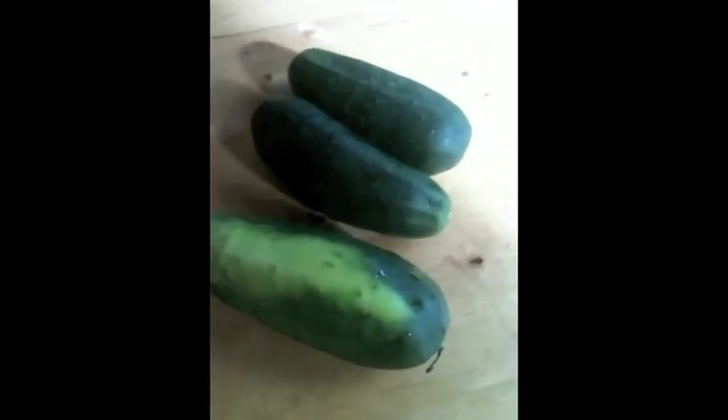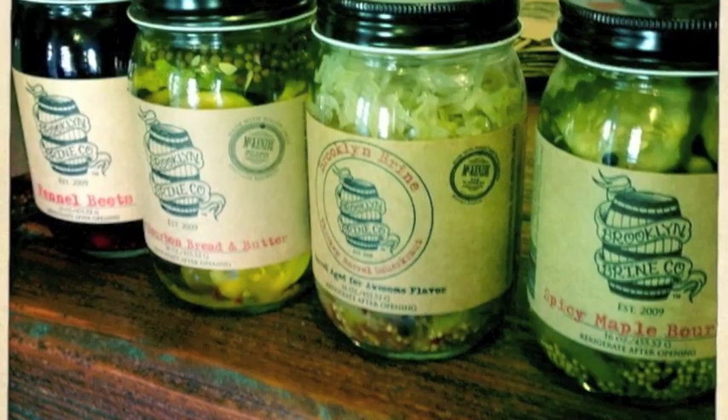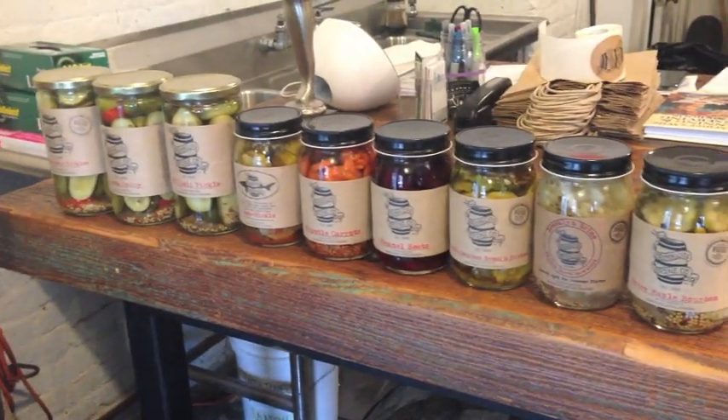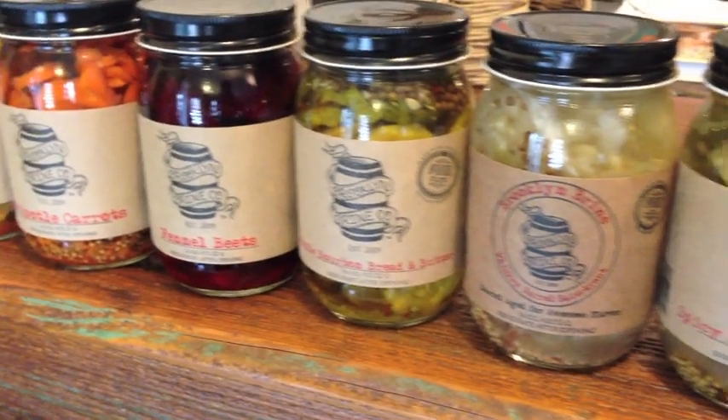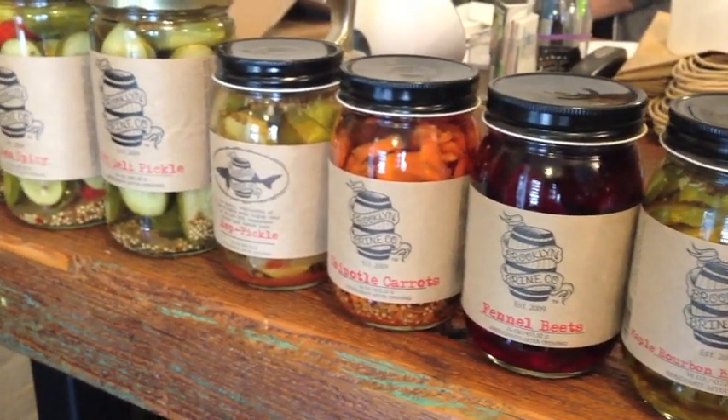These are cucumbers. Once you pick them from the garden, they last in your refrigerator for about a week before they start to rot. These are jars of pickles, made from cucumbers and other vegetables. Once you open them and let air in, they'll last for up to six months without going bad. Unopened, they'll last for almost forever.